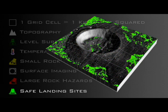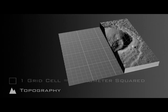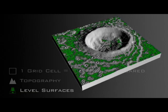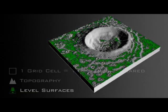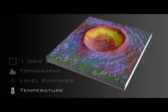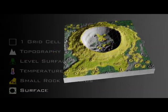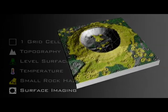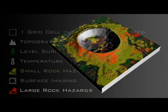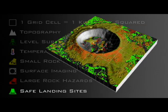Let's take one more look at our process. It should be noted that while it is absolutely essential to find safe landing sites, a safe place to land is not necessarily an interesting place to land. When it comes time to pick the best landing sites, many other factors and measurements will be taken into account.